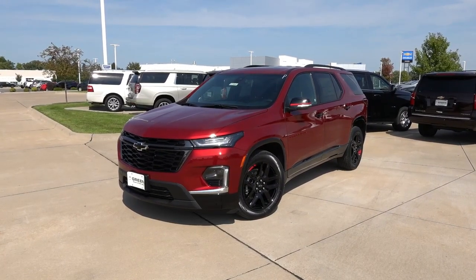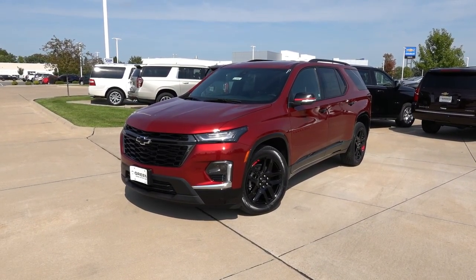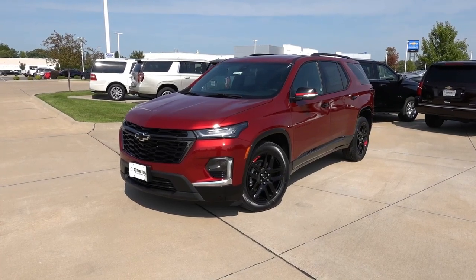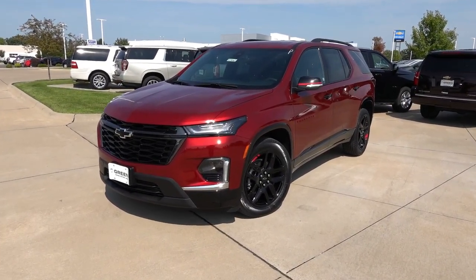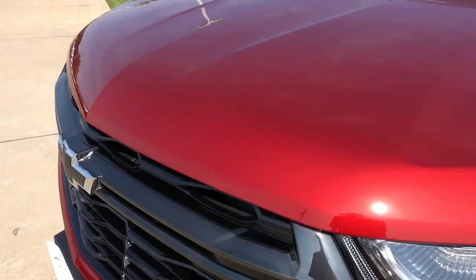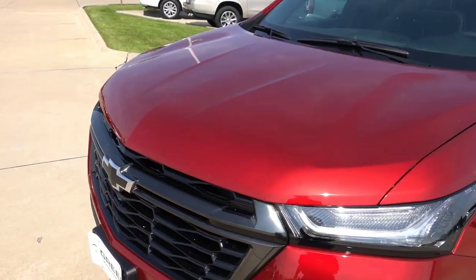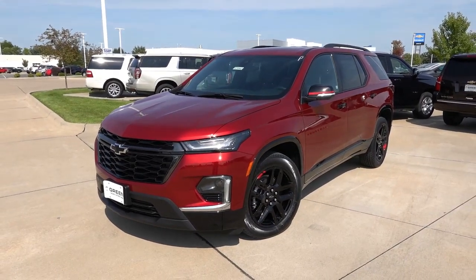The Traverse in front of us is finished in the new Radiant Red color. I also featured this color on the 3LT trim level video I did a few months back, so if you're interested in any other trim levels, I have four other videos on the Traverse. Overall, this color is very nice and has a good amount of metallic flake in the paint. I haven't compared it side-by-side to the Cherry Red that was available before, but overall I could see it being very similar to that color.